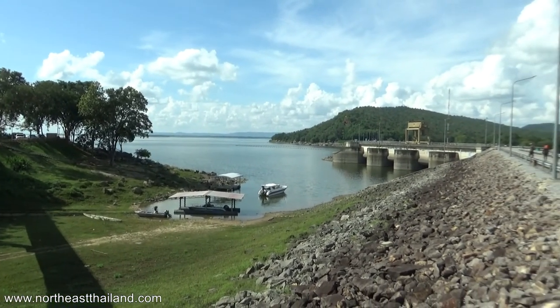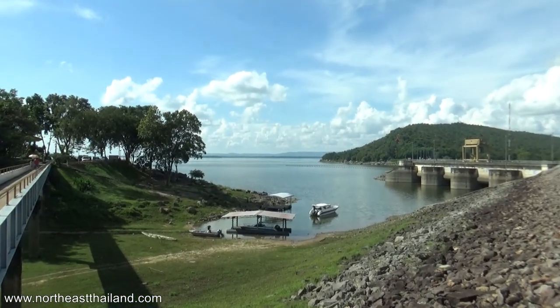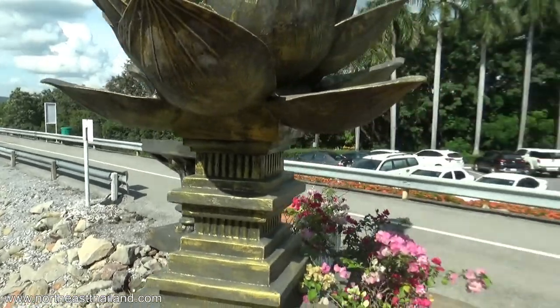This is the dam here. I'm looking at the boat, but out on the reservoir there are all kinds of fishing boats right now. See the temple up there?